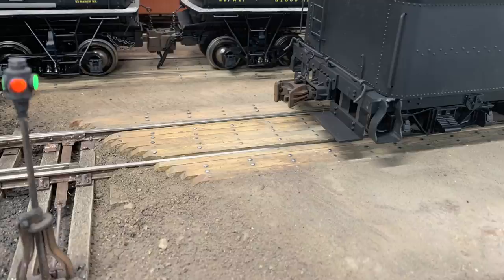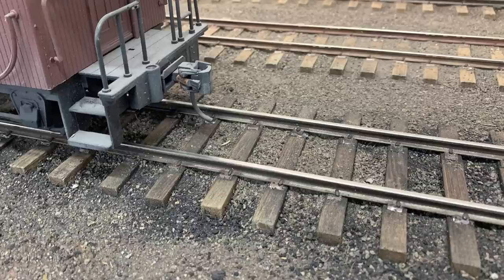Nothing looks like dirt more than dirt. You can buy Woodland Scenics, and we use a lot of Woodland Scenics, but if you want something that looks like dirt, get dirt. We have to drive about 80 miles to get cinders. We go to the old roundhouse up at Evanston, Wyoming and get cinders there.